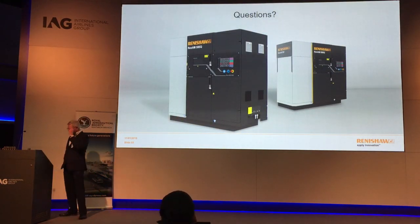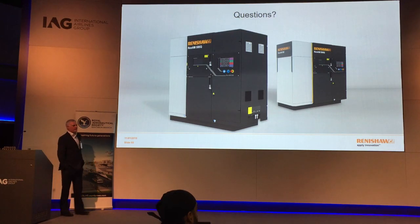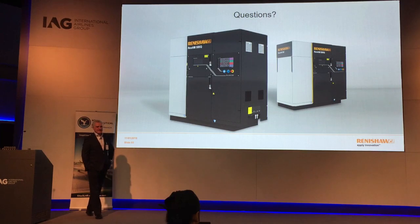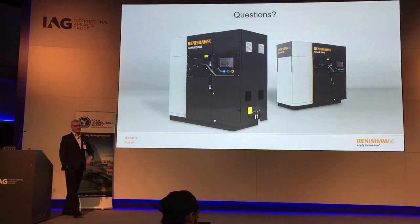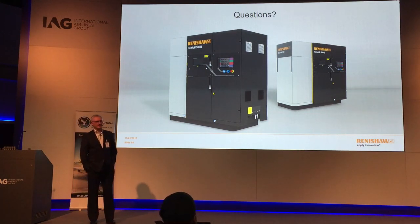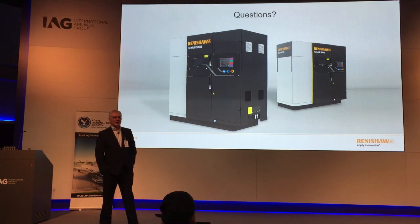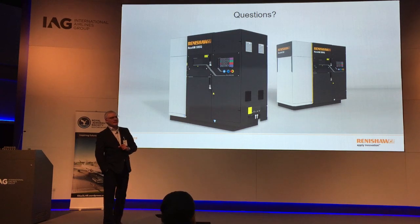Thank you, Stuart. Are there any questions? — Several! One question: when do we see aircraft turbine blades being 3D printed? And secondly, how far are we from having a metal 3D printer at home?